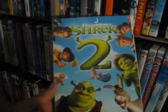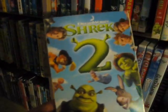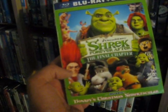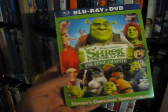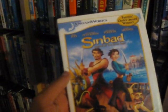Shrek 2 from 2004 — pop culture references galore in this one. I remember working at the movie theaters when this came out and it was huge. Shrek the Third from 2007 — the sequels get progressively worse in the Shrek franchise. And last but not least, Shrek Forever After: The Final Chapter from 2010 on Blu-ray.